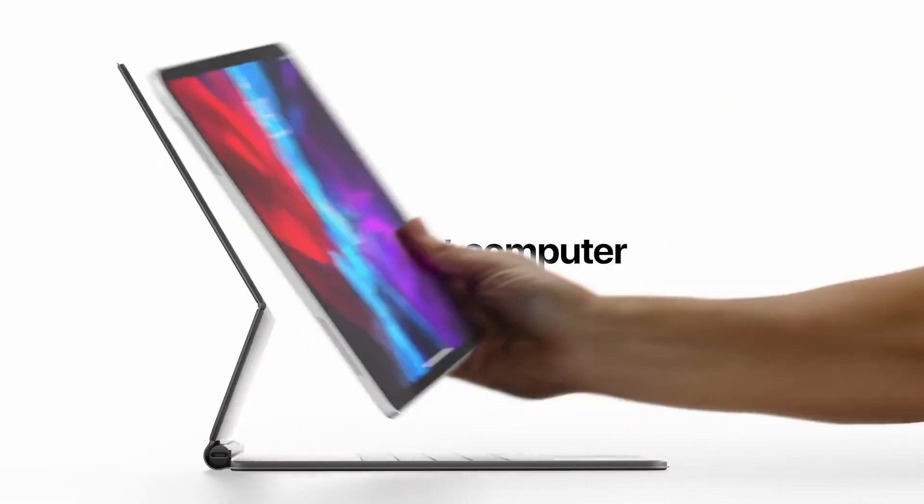Since Apple launched the iPad Pro in 2018, with such great performance in a slim and thin body, it raised the question of whether it can actually outperform computers. Can it become your computer for everyday use?